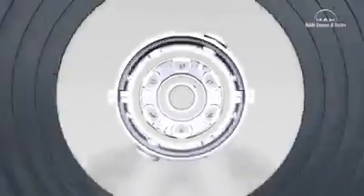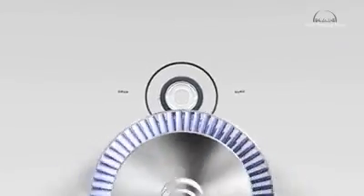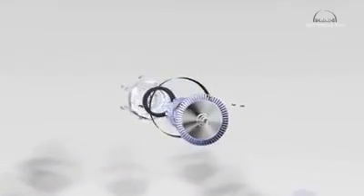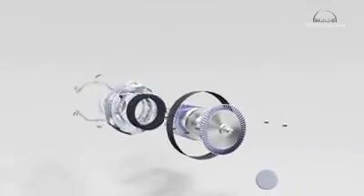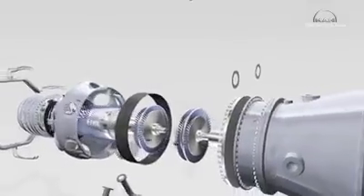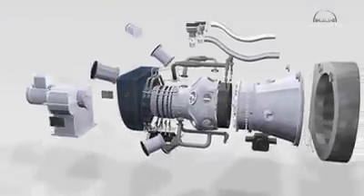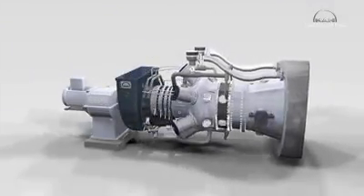With the MGT series, MAN Diesel and Turbo has created a family of gas turbines that it has developed at its Oberhausen site. The highly efficient MGT 6100 and MGT 6200 turbines set a milestone in the 6 megawatt output class.